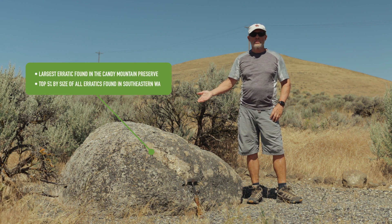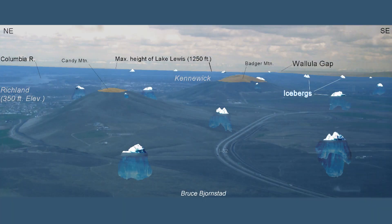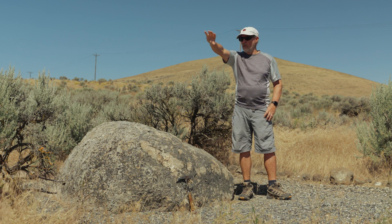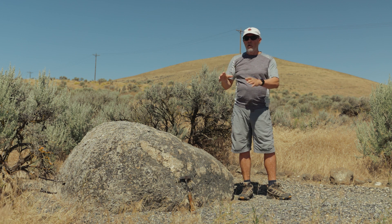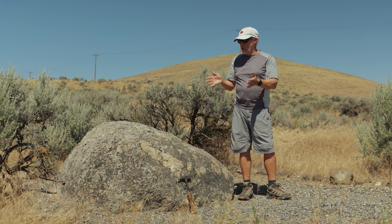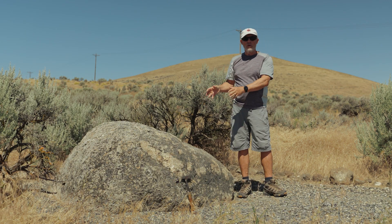Here we have a very large ice-rafted erratic of granite. This happens to be the largest erratic we see in this area — the Goose Gap area between Candy Mountain and Badger Mountain. There's a high pass where floodwaters coming down from the north were passing south into Badger Canyon. Those floodwaters carried icebergs through this gap, and some of those icebergs grounded against the pass we're in right now, forcing granite erratics to be isolated along the ridge line. This is one of three types of erratics we see in this area.